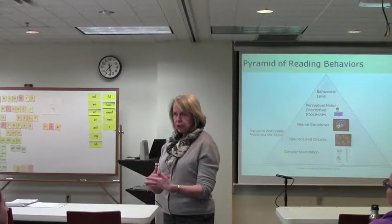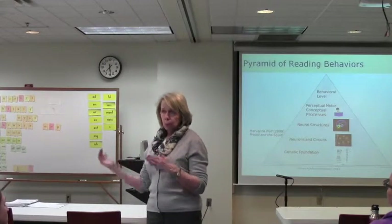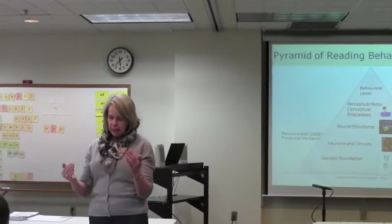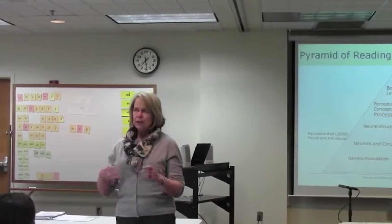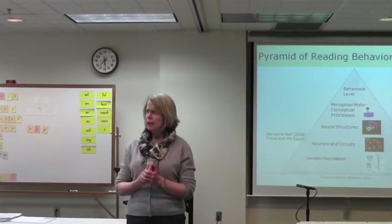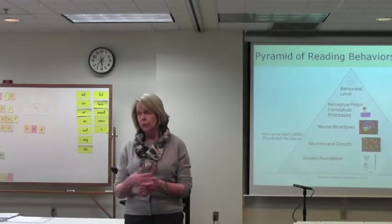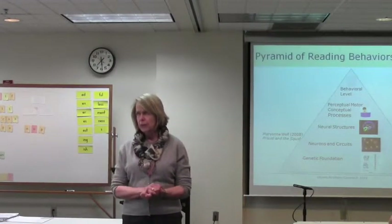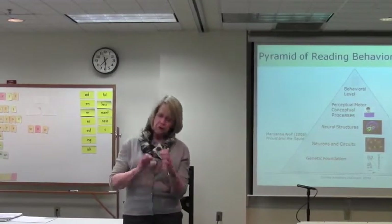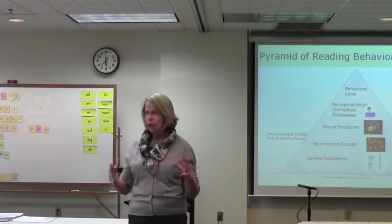But 5,000 years isn't long enough for reading to evolve. So what the brain did — what the brain does through training — is it essentially uses some of those same pathways, structures, and circuits that have evolved for oral language, for speech, and uses those to perceive letters, which often look a lot like very common things in a culture.